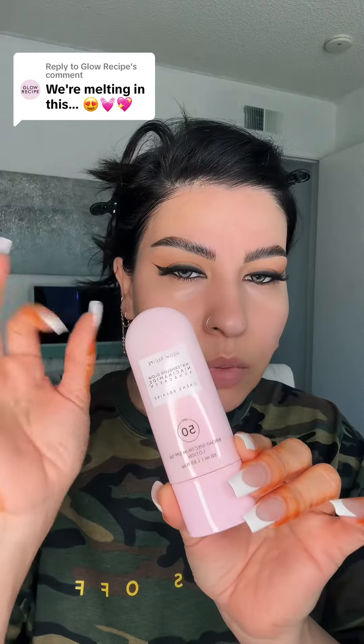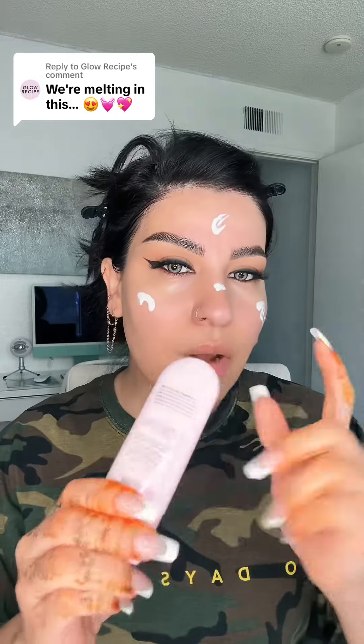By far number one and my favorite is the sunscreen from Glow Recipe. This is why I got into Glow Recipe products — because of the sunscreen. I love it so much. I believe it's still out of stock, but it's just so good; you have to get your hands on it.